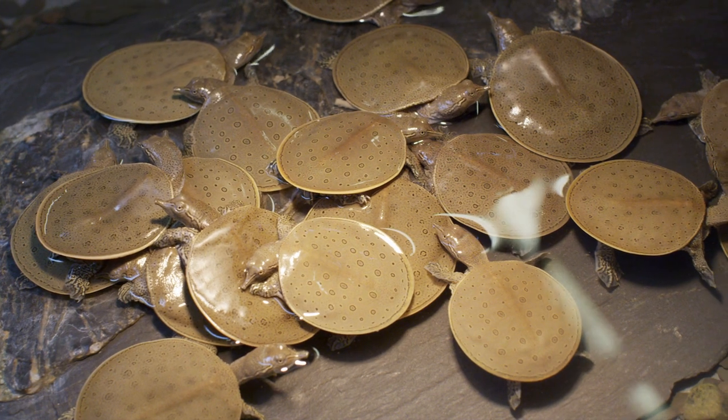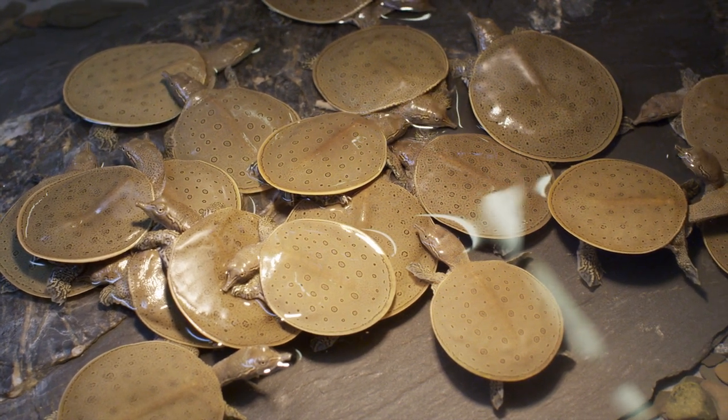They're a cold-blooded animal, so warmth is good for them. That helps them grow, helps them be active. And if it's too cold, that's not good for them — they can't escape their predators and grow and do the things they need to do.